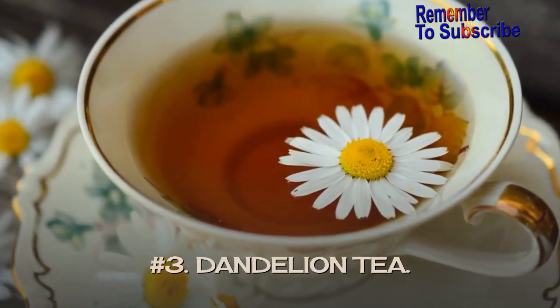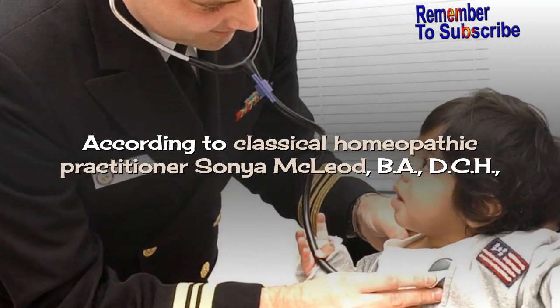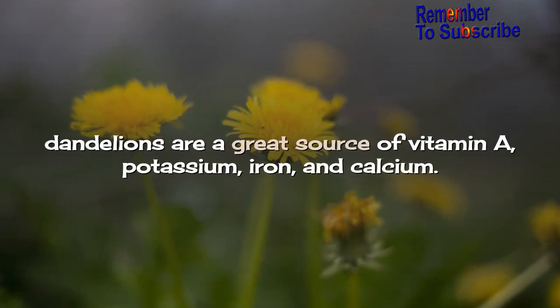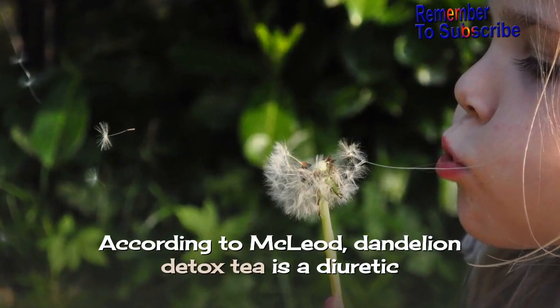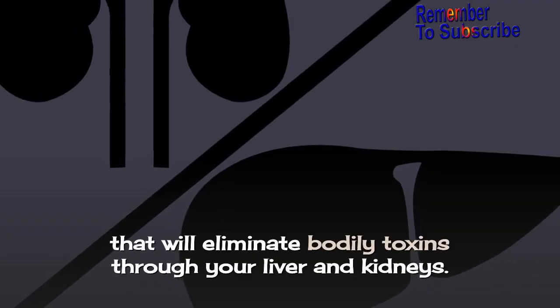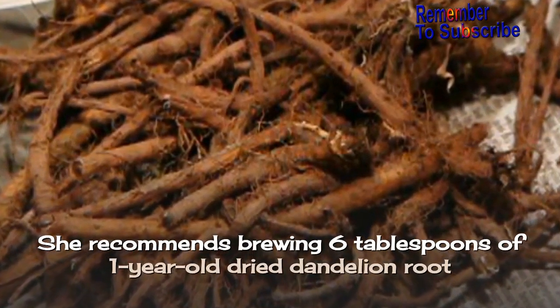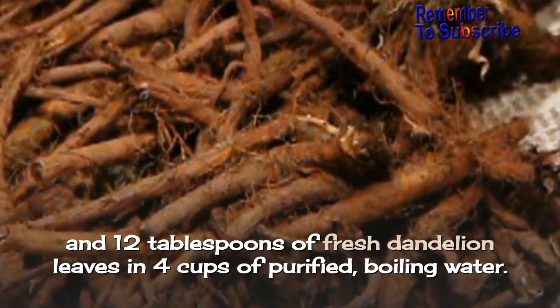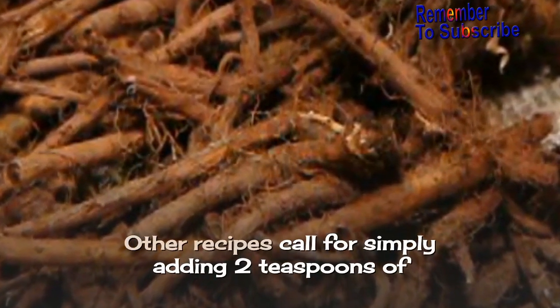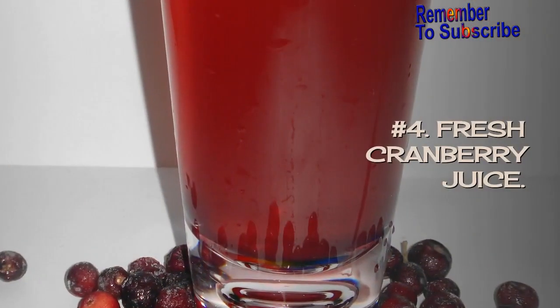Number 3: Dandelion Tea. According to classical homeopathic practitioner Sonia McLeod, dandelions are a great source of vitamin A, potassium, iron, and calcium. According to McLeod, dandelion detox tea is a diuretic that will eliminate bodily toxins through your liver and kidneys. She recommends brewing 6 tablespoons of 1-year-old dried dandelion root and 12 tablespoons of fresh dandelion leaves in 4 cups of purified boiling water. Other recipes call for simply adding 2 teaspoons of crushed dandelion leaves to a cup of boiling water and allowing it to brew for about 10 minutes. Drink it and enjoy your health.